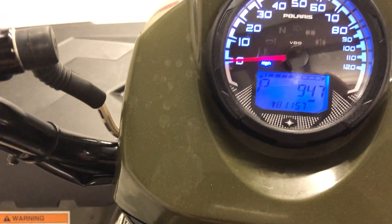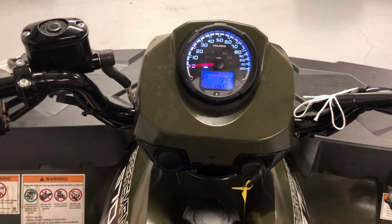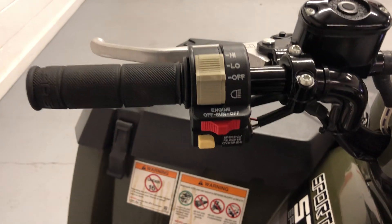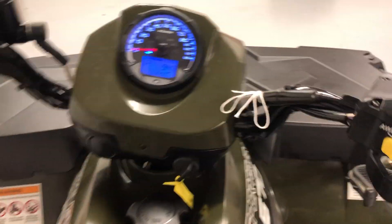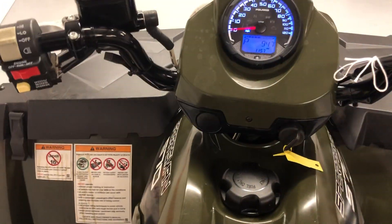It has 947 miles on it. The steering works really well and the engine sounds great.